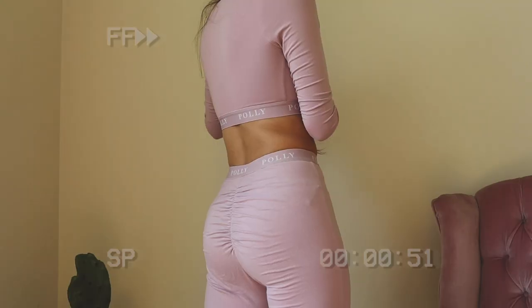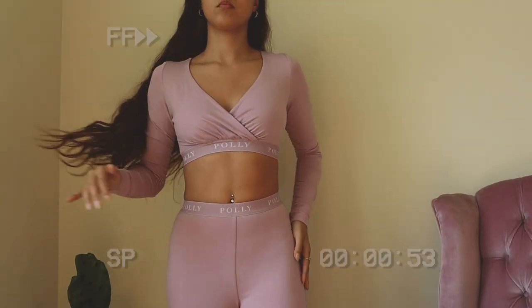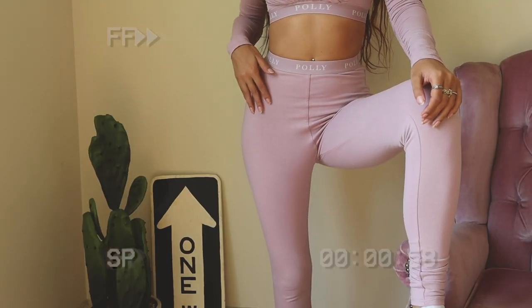Here are the leggings that go with that top. The butt is ruched to make the booty look good. These are double-layered fabric so they're super thick — you're not going to be squatting and anybody's going to see anything in these. I've been using them for yoga and I absolutely love them.